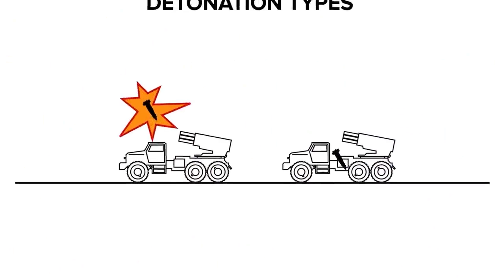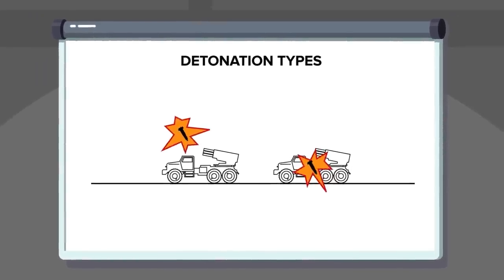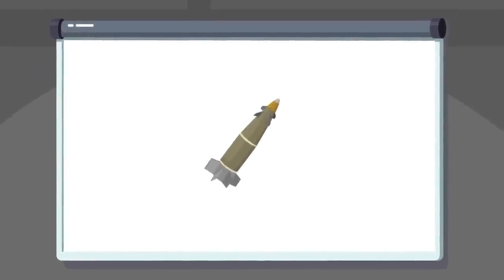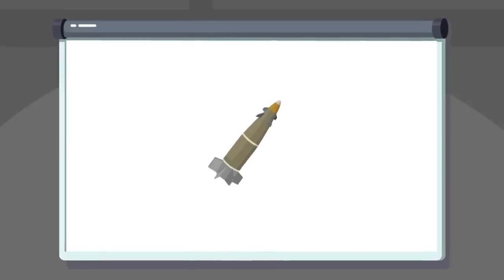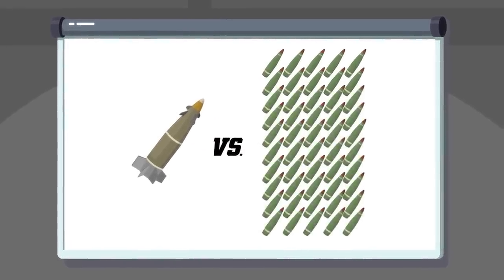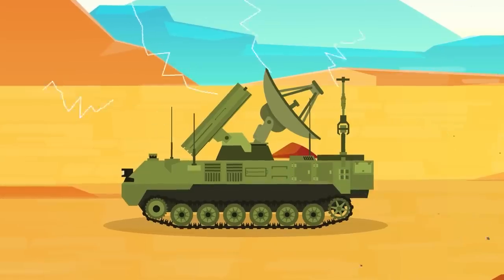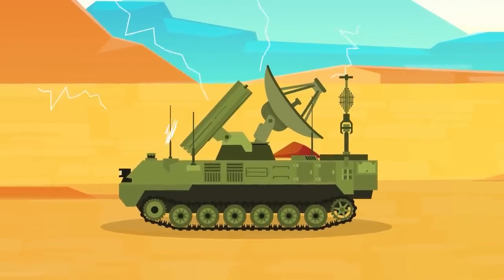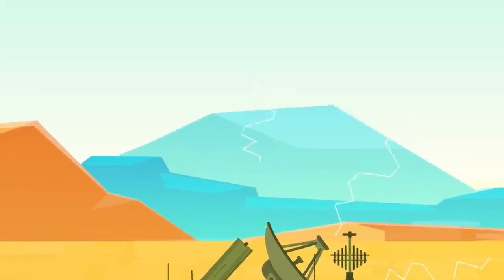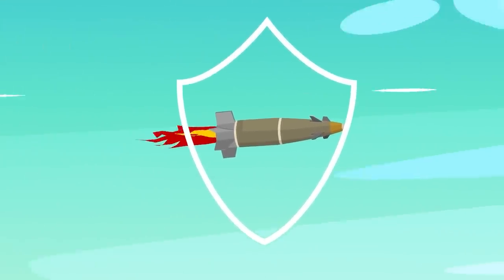Excalibur shells can be programmed to detonate in the air over a target or penetrate them head-on. They boast a success rate so impressive, it's been reported that one Excalibur projectile can accurately hit an intended target that would require the use of between 10 and 50 unguided artillery rounds. The Excalibur's GPS receiver is even jam-resistant, receiving in-flight guidance from its inertial navigation system. This should protect it from any Russian electronic warfare platforms.